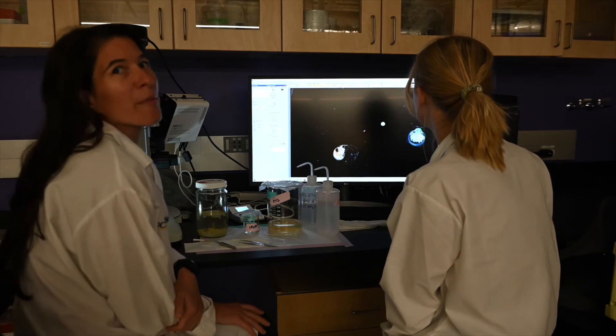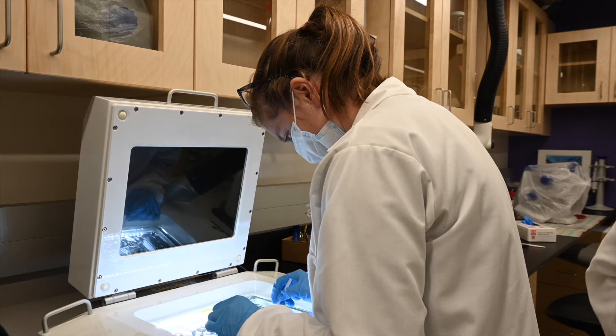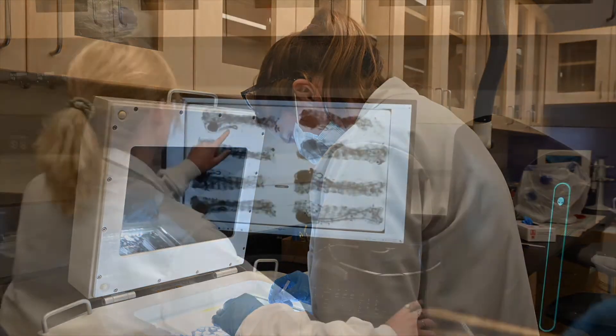Having this type of collection allows us to ask questions like how has the environment been changing? Another question that we are interested in in my lab is the role of zooplankton in mediating the export of carbon from the surface to depth.